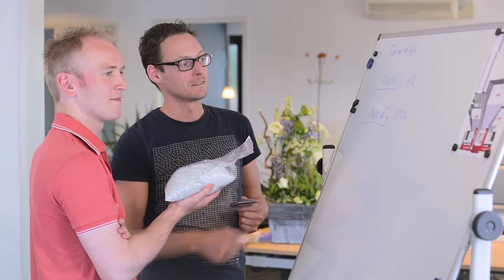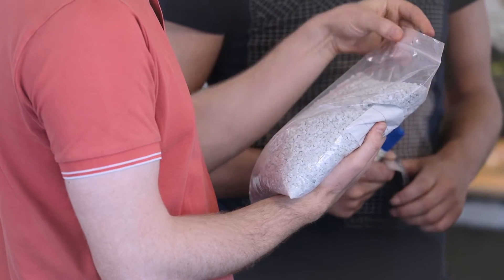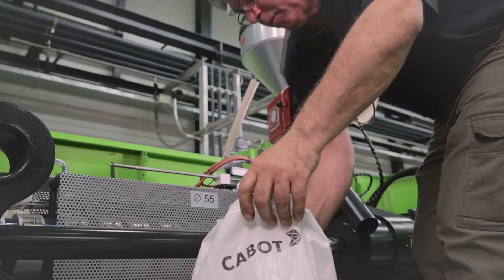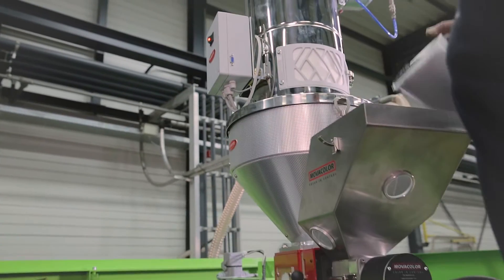Continuous development and improvement by our dedicated R&D team is important. They have a sharp eye for the reliability and ease of use of the dosing devices, so every operator can work with them.